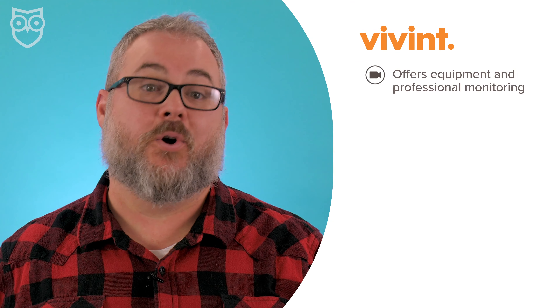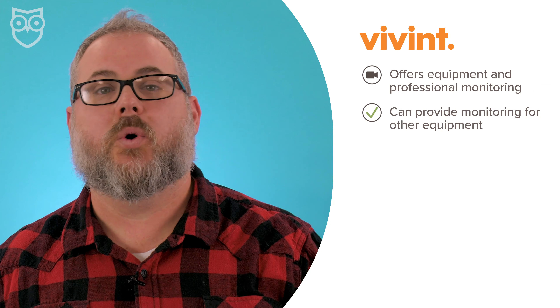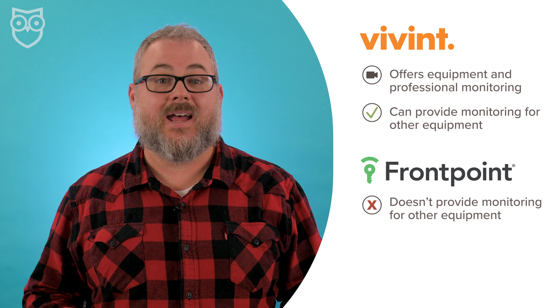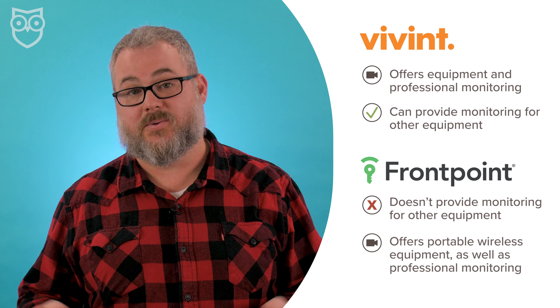For example, Vivint offers their own equipment of course, but they'll provide monitoring for several other types of equipment too. Frontpoint, on the other hand, won't monitor existing security systems. Instead, they offer easily portable wireless systems that you can take with you.